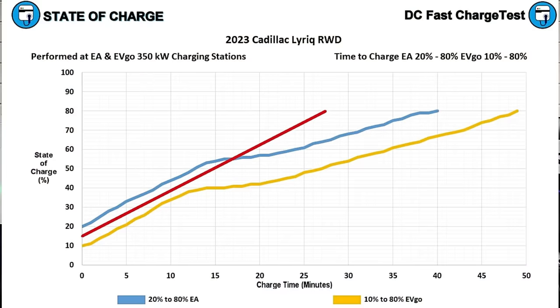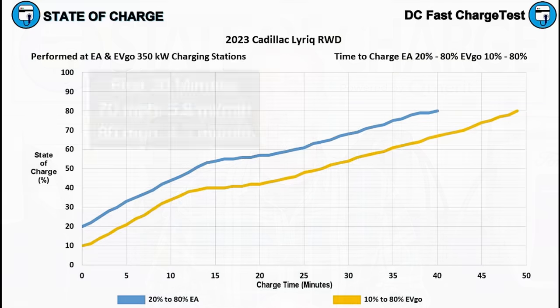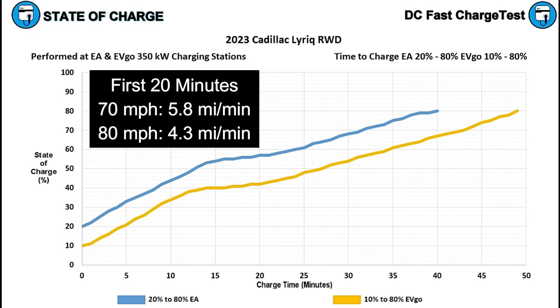If GM could eliminate those massive power drops and hold higher power for longer, you'd get to 80% in around 26 or 27 minutes, which would be fine for road tripping. In the first 20 minutes of charging, if you're driving at about 70 mph, you can expect around 5.8 miles of range added per minute of charging. At 80 mph, that number drops to about 4.3 miles per minute.